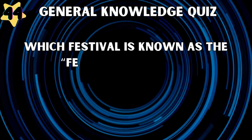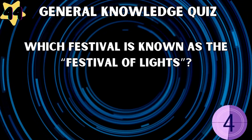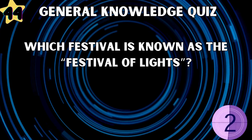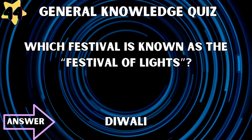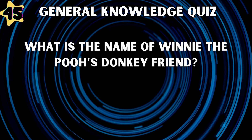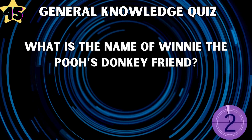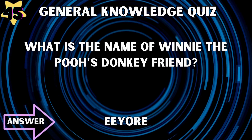Which festival is known as the Festival of Lights? Diwali. What is the name of Winnie the Pooh's donkey friend? Eeyore.